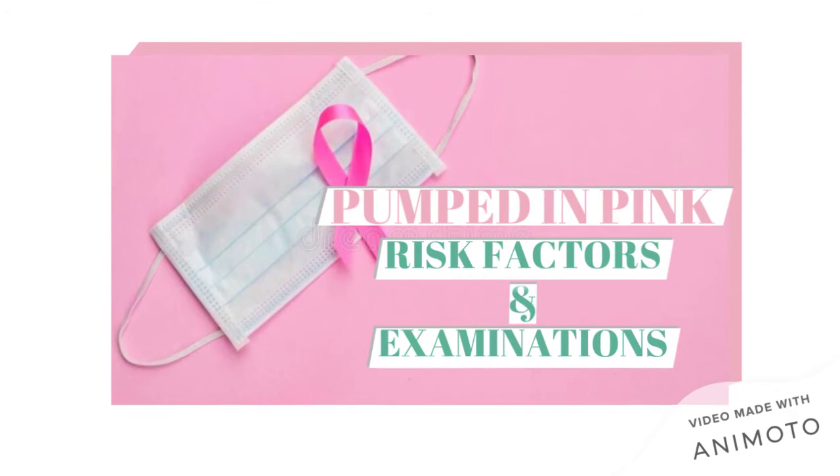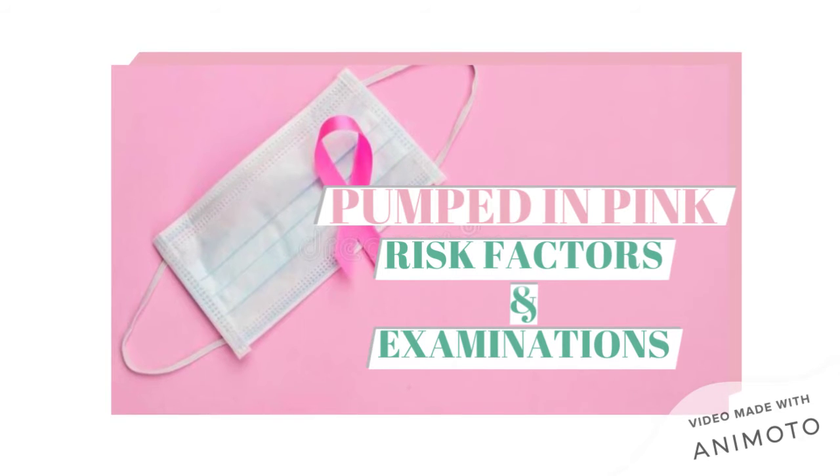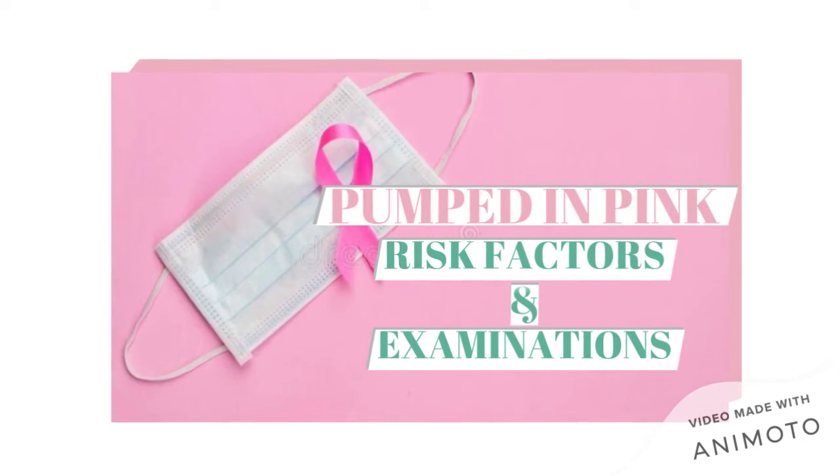Hey Holy Namers! We hope you're pumped for our second day of Pumped in Pink! Today we're going to be talking about risk factors and examinations. So let's get right into it!